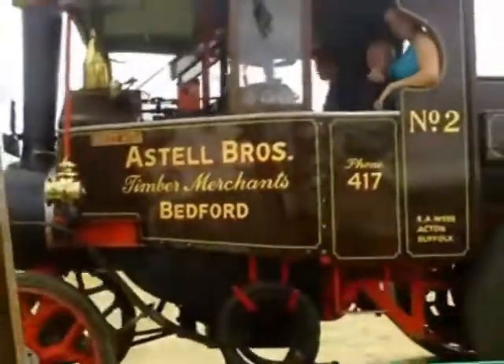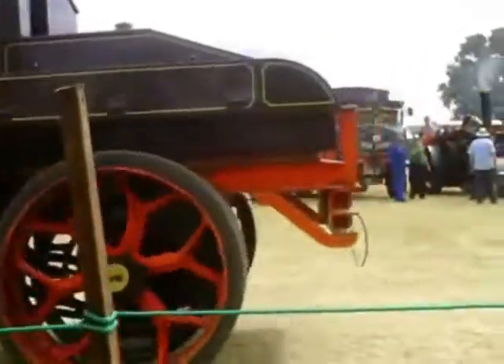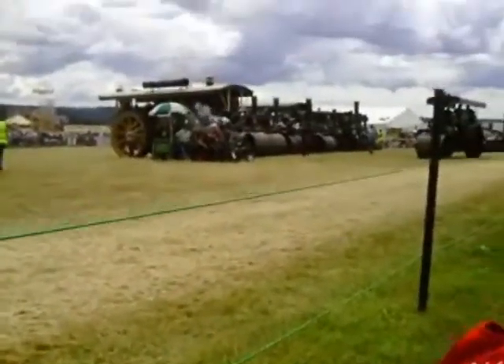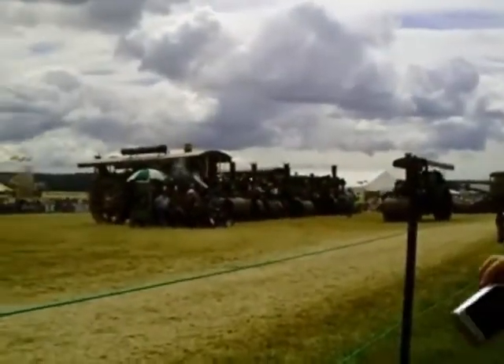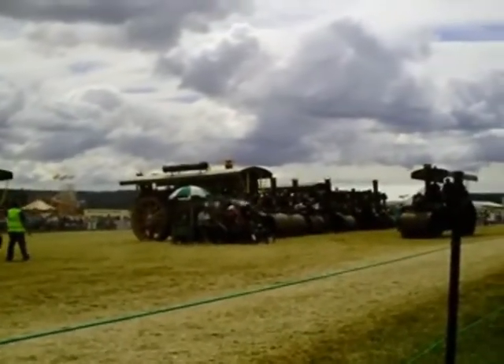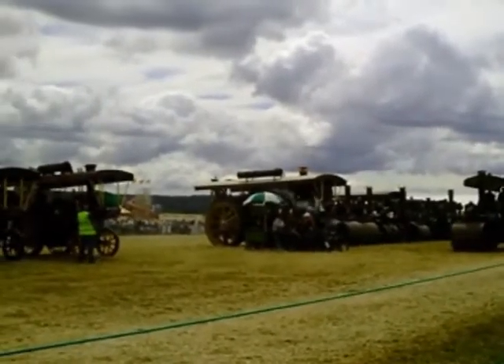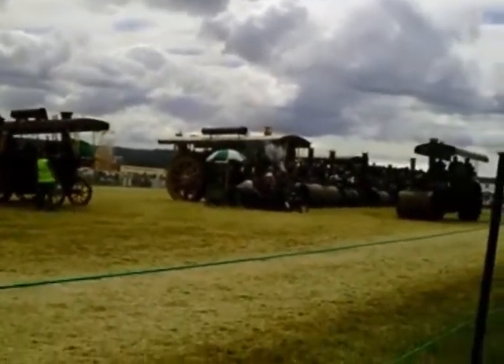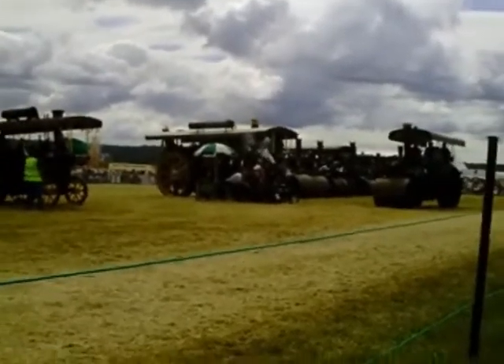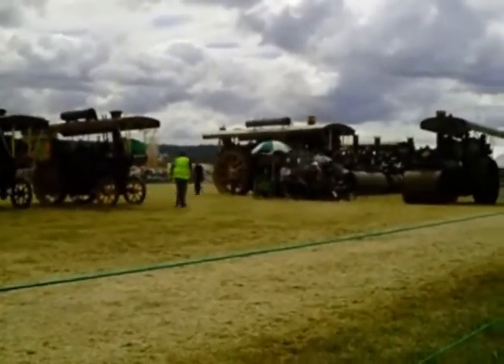And now, something a little bit more in keeping, really, with the type of engine that you'd expect to see with this type of load. Little Ogre now, coming up towards the Coventry ring. Little Ogre was here 14 years ago as well. He's on a certain page in your programme, owned by the Hearst family. Used around the Alton area for most of her working life, and spent most of the time in the 1920s.